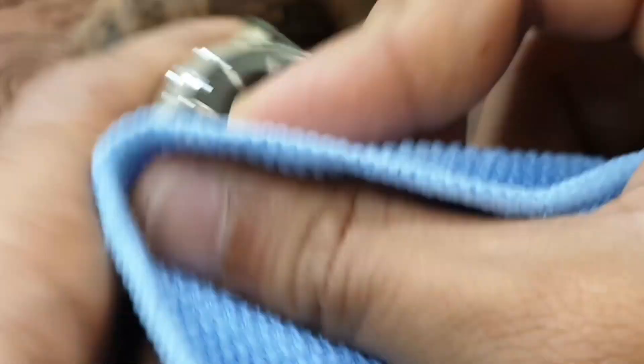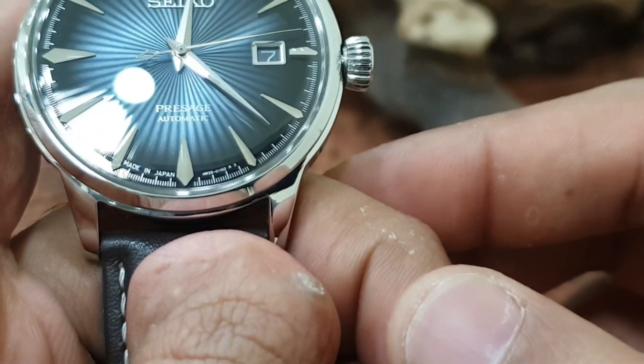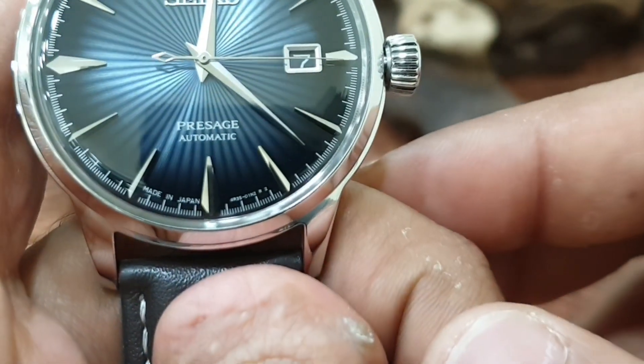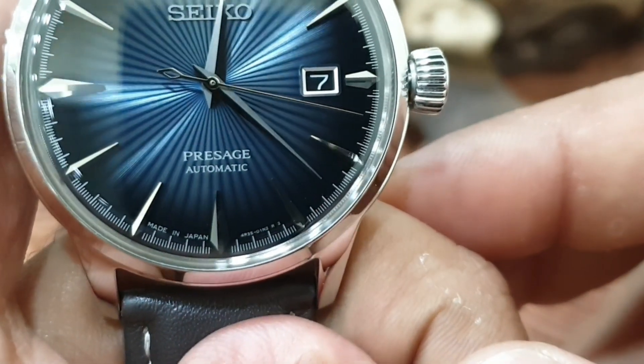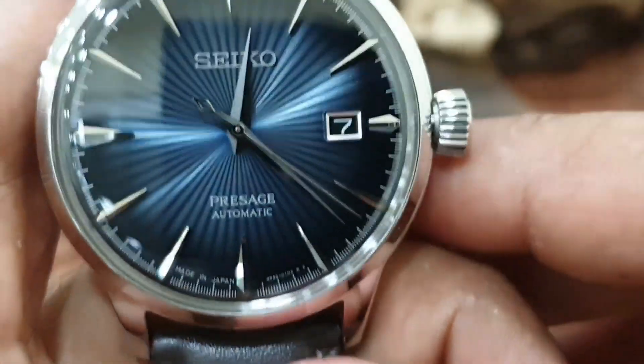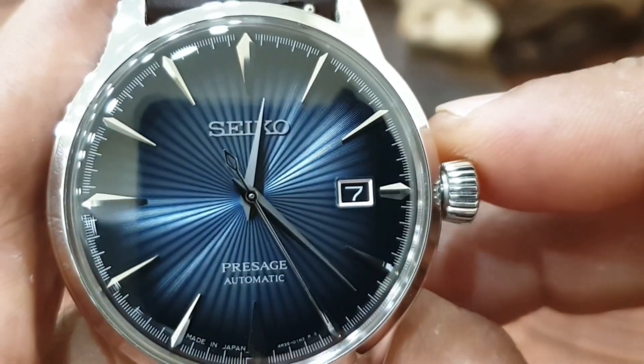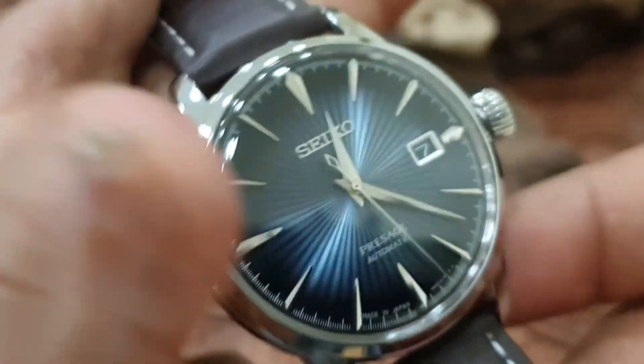At the same time you could wear this in 50 years from now and it'll still look this good and still fit in. This is a JDM — Japanese release, made in Japan. They do a few different color options and they all look amazing; it's purely subjective which one you prefer.